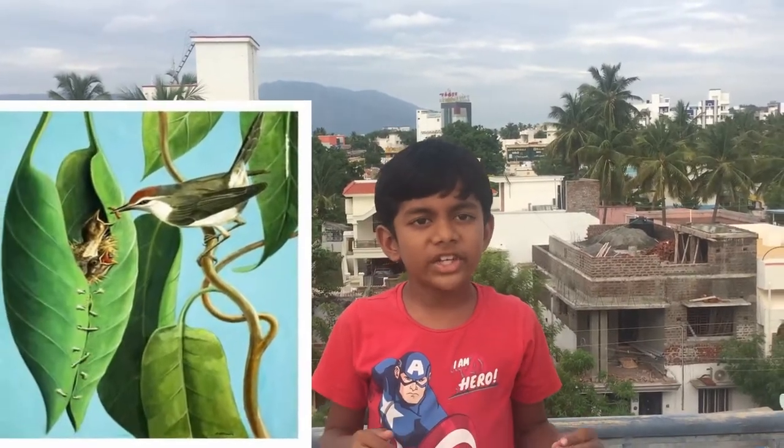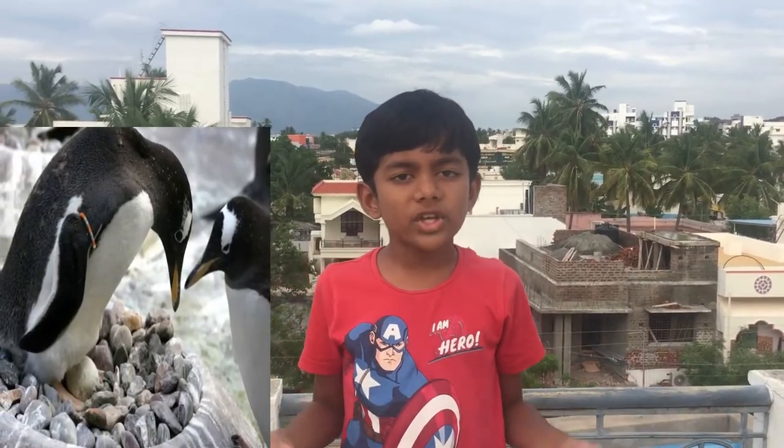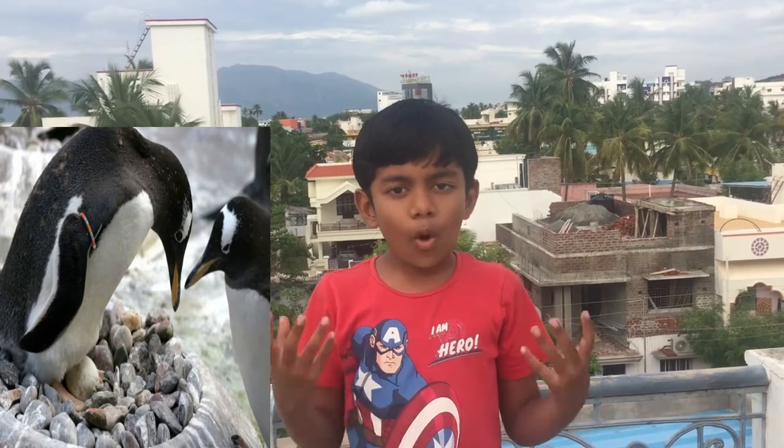Weaver birds use their beaks to weave materials like straws and grass to build their nest. Tailorbirds use their pointed beaks like a needle to stitch leaves and grass together to make a nest. Penguins live in cold places so they collect stones and pebbles and make their nest on the ground since they cannot fly. Kingfishers dig in the sand or lay their eggs in river banks. Owls look for holes in trees and lay their eggs inside. We should not harm birds' nests or birds' eggs.